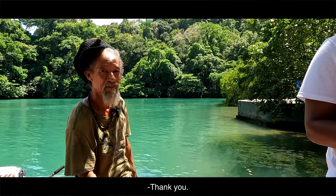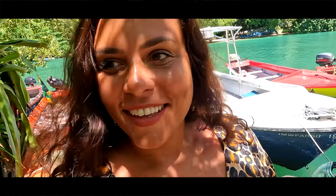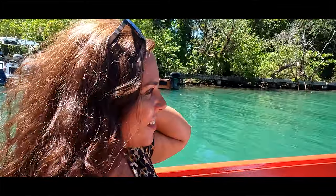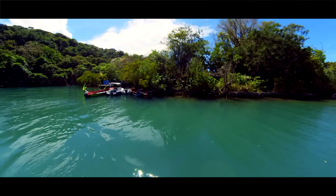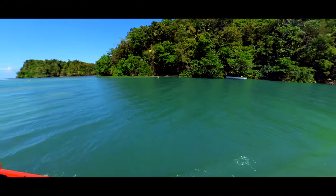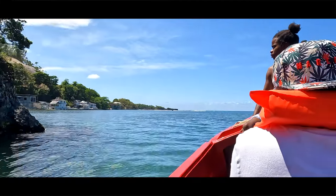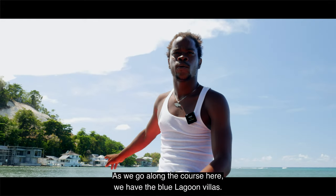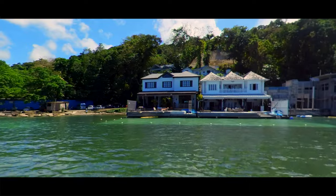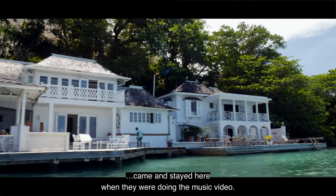Welcome to the Blue Lagoon! I'm at the Blue Lagoon in Portland, Port Antonio. There you go — the famous Blue Lagoon. I still love the color, it's beautiful. As we go along the course here we have the Blue Lagoon Village — starting price for these villas is like $1,200 US a night.